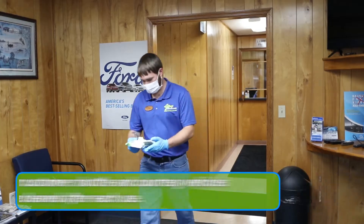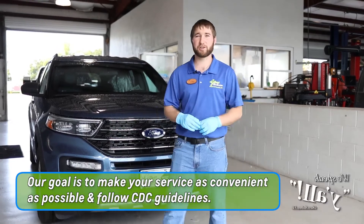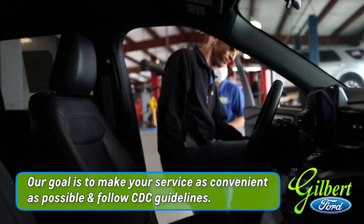Depending upon your transportation needs, we are also taking additional steps to maintain clean areas. For instance, our customer lounge is arranged to provide for social distancing, in addition to being cleaned every two hours. Furthermore, all of our courtesy and shuttle transportation units are cleaned after each use. All VPE remains in place until the vehicle is ready to be delivered back to you.